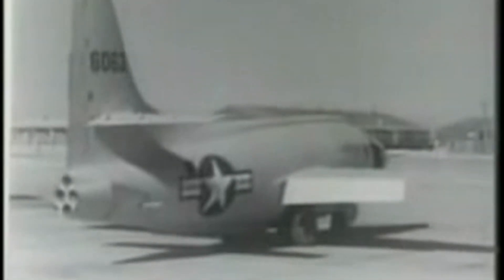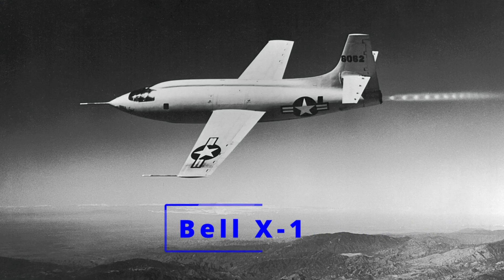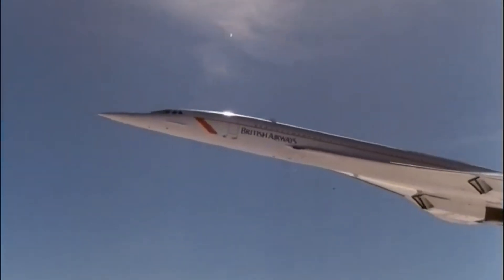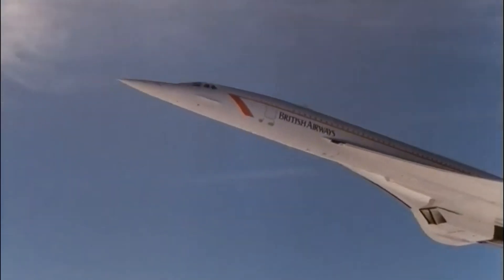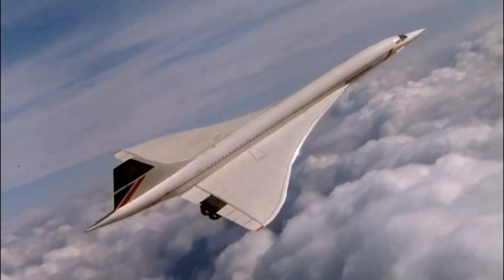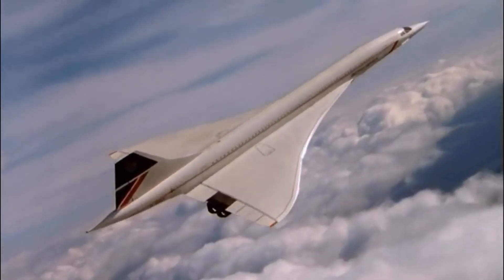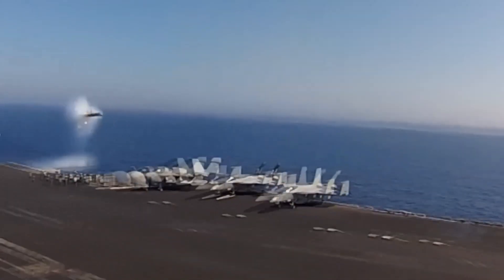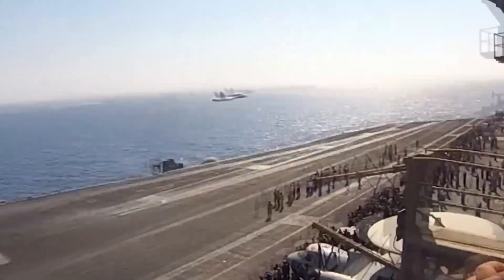Back in 1947, Chuck Yeager piloted the Bell X-1 past the speed of sound and humanity entered a new era. Concorde followed decades later, slicing across the Atlantic at twice the speed of sound. But there was a catch. When a plane goes faster than sound, it pushes air molecules so hard they create a shockwave like a boat's wake, but in the sky.